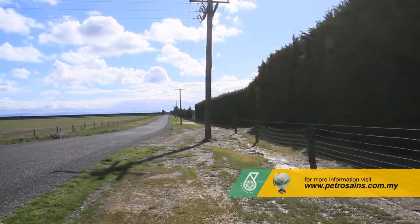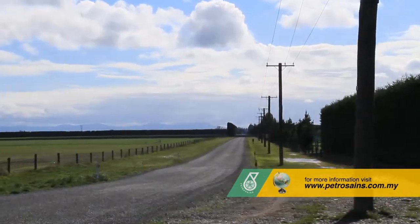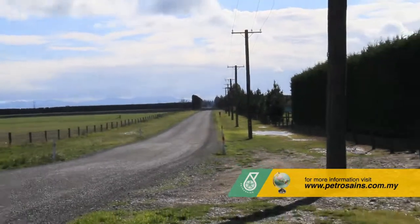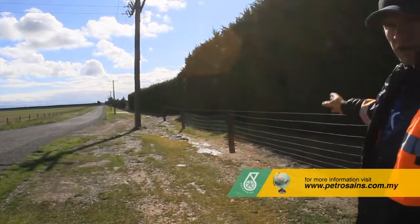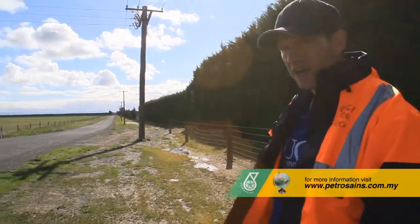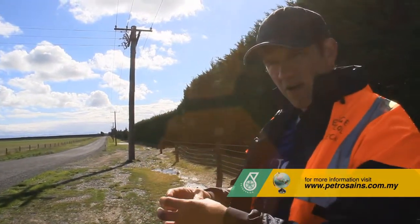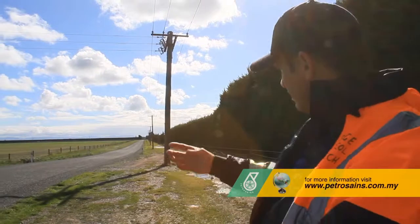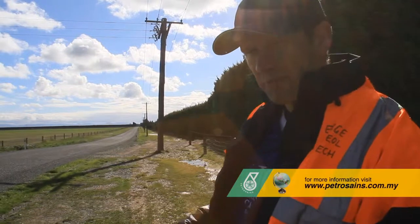So when we came out here after that earthquake, we noticed that everything had been shifted to the right. All the fence lines had been shifted to the right, the roads had been shifted to the right, and even the trees. This was an area that we had the maximum amount of displacement at, in terms of both the up and down movement and the side to side movement.